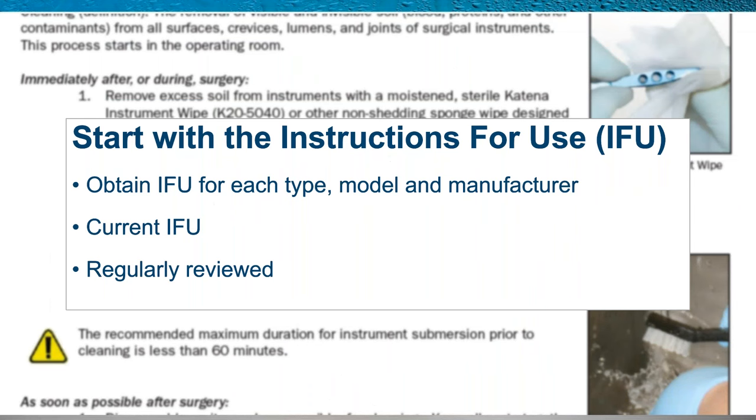The recommendations from the TASS Task Force were issued in 2012 and have taken some time to implement across the industry. Many instructions for use have been changed, some retrospectively. It's important to obtain and review all eye instrument IFUs, as processing differences can be found between instrument types, models, and manufacturers. Be sure to obtain an IFU for each type, model, and manufacturer. Review your IFUs and reach out to manufacturers to ensure you have the most current version, and review them regularly — annually, biannually, or per facility policy.